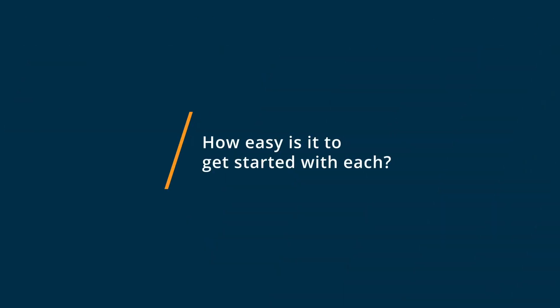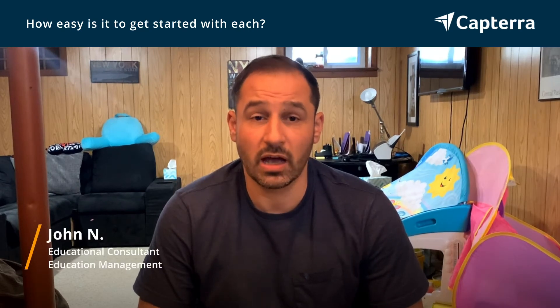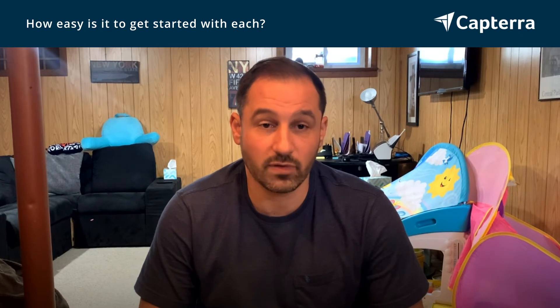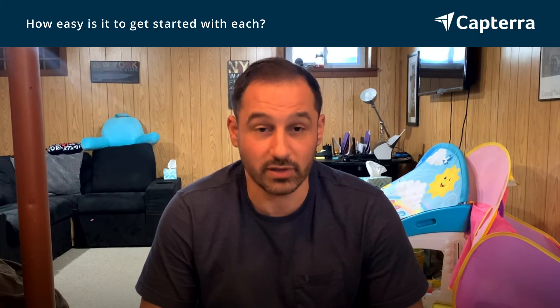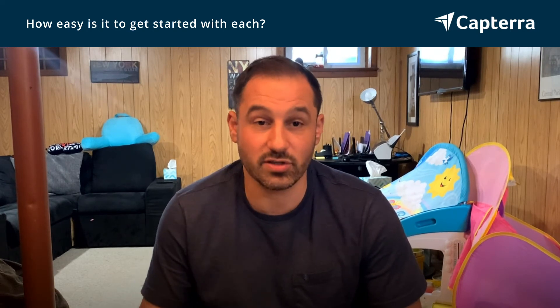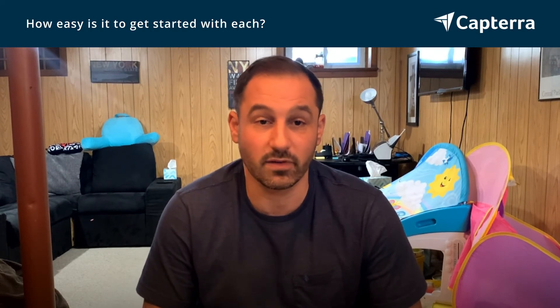Both Doodle and Google Forms are very simple and easy to use. Doodle has a little bit more of a learning curve compared to Google Forms, but they both have very simple usability — it says click here to start typing, and you'll be able to enter any text or any type of survey that you want to create for people.